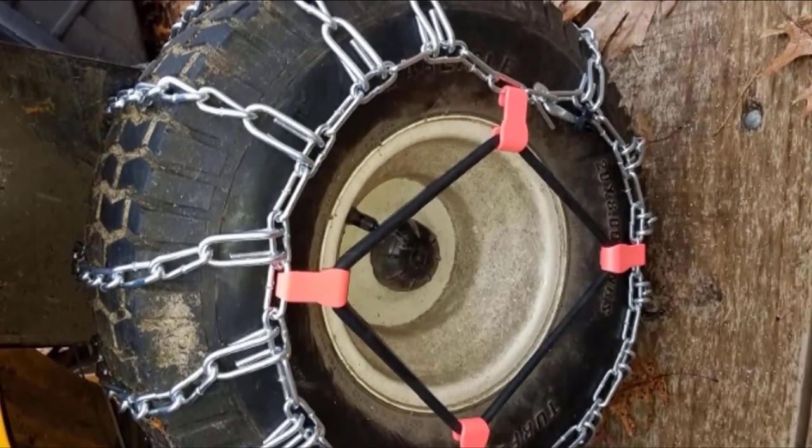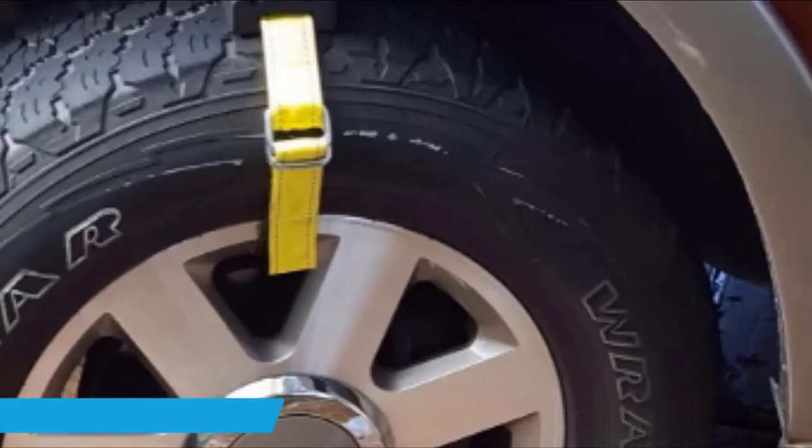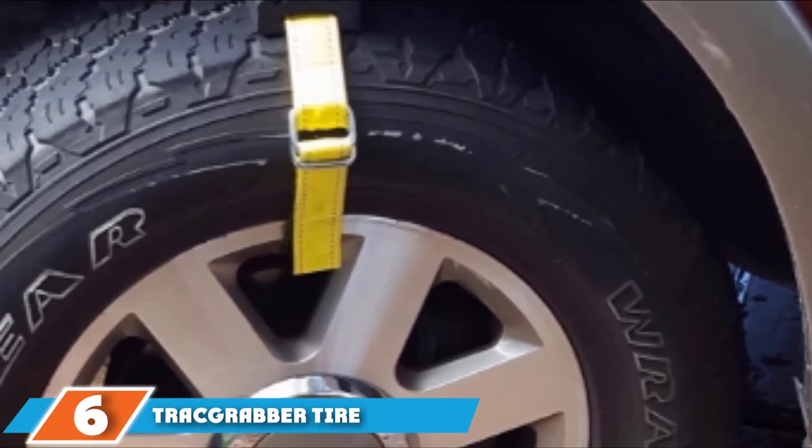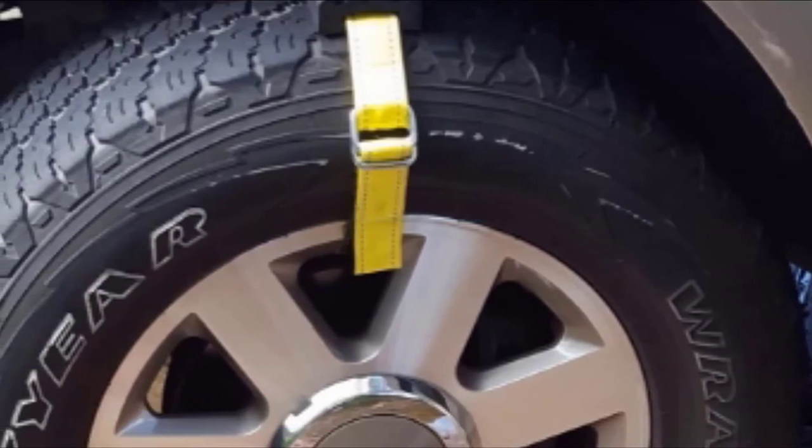It's worth mentioning that while these chains offer even distribution of pressure from the chassis of the tractor, they aren't easy to install — you need to remove the tires from the vehicle to get them in place, so be sure to set aside some time before the next big snow.